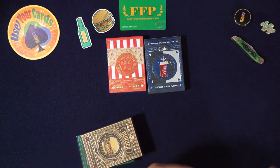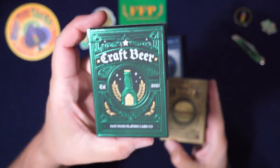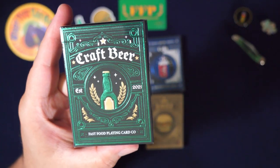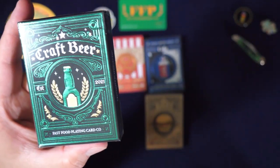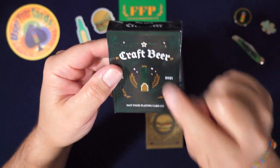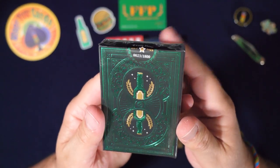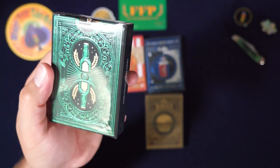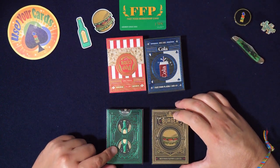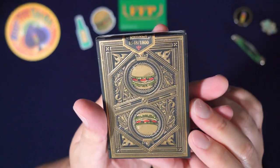I saw this Kickstarter and I saw this tuck box — actually I think I saw the beer one first. I like beer, and this is a really good local beer I'm drinking. I saw this and I was like, this is really cool. I had seen his other cards, and then I saw the cheeseburger one come up and I was like, I gotta do the Kickstarter because cheeseburgers and beer — look at that.